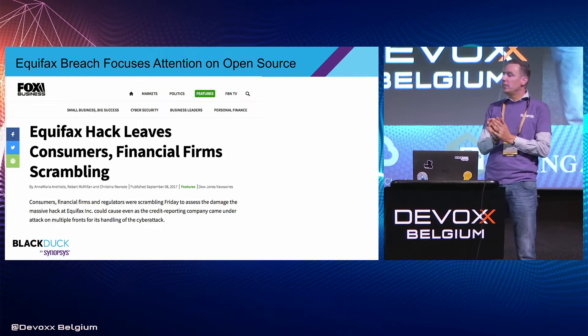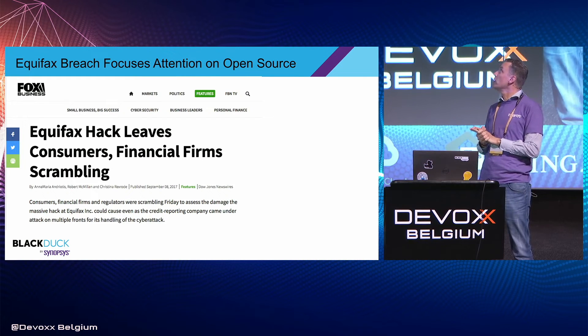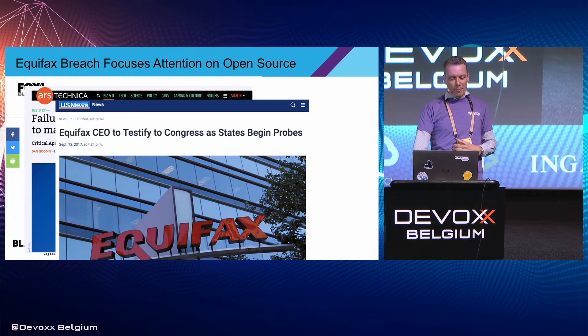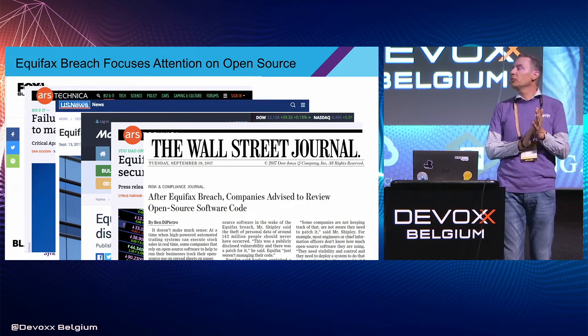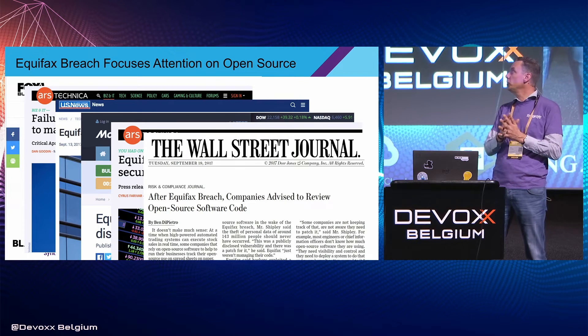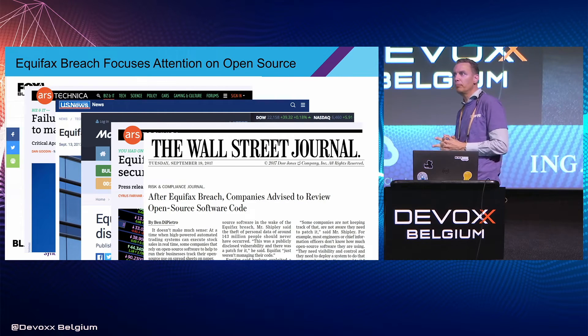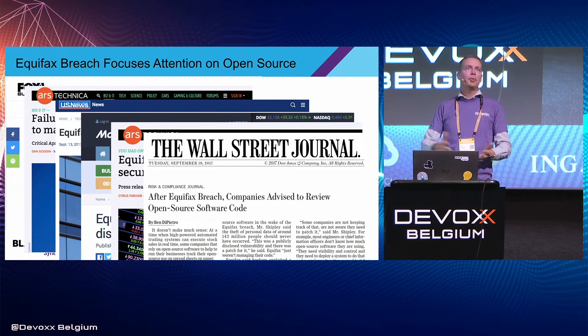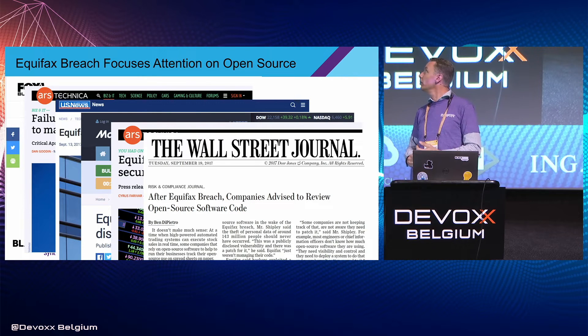If there's one thing that Equifax did, it brought attention squarely back on open source and the risks around it. By one company failing to deal with Apache Struts security vulnerabilities, it generated all this press. Unfortunately, we now find ourselves in a situation where business leaders are questioning whether we should be consuming open source at all. We can probably all agree that's still a good thing to do, but it didn't help business leaders understand how open source gets consumed and how they should define processes around it.